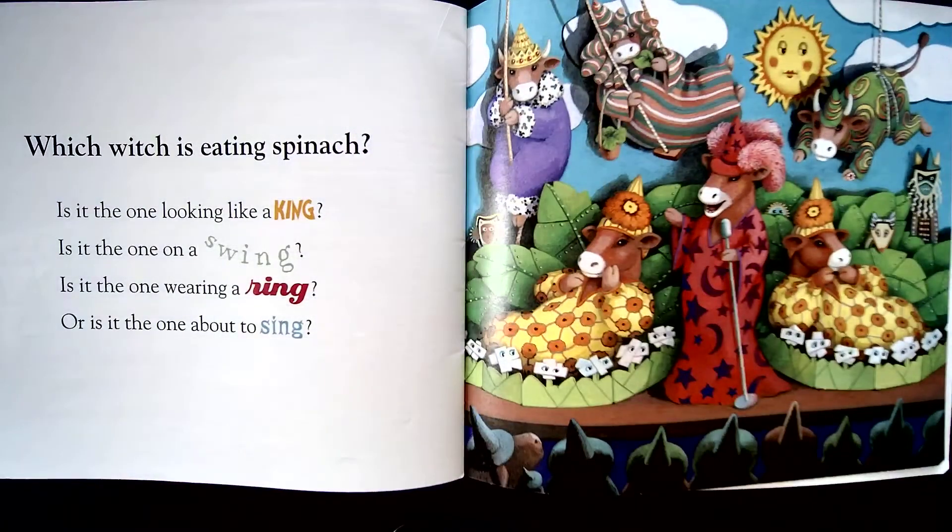Which witch is eating spinach? Is it the one looking like a king? Is it the one on a swing? Is it the one wearing a ring? Or is it the one about to sing?